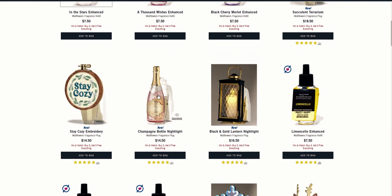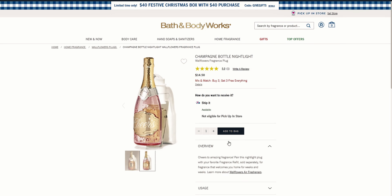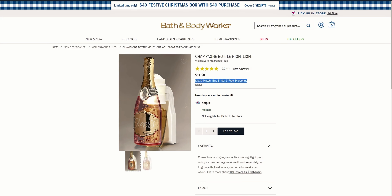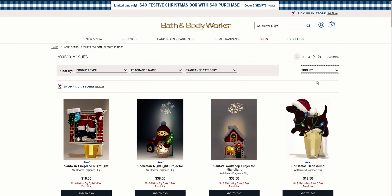This here is the champagne bottle nightlight — how adorable is that! It lights up, so it's a nightlight. It's $14.50 and it's part of the buy three get three free deal, so I think this is a really good deal. I love the jewel on it and it looks fizzy — it's just so pretty, like a really pretty pink. I'm so thrilled about this one and I can't wait to get it to my door.